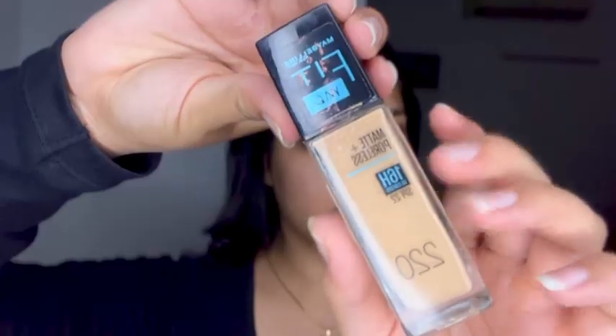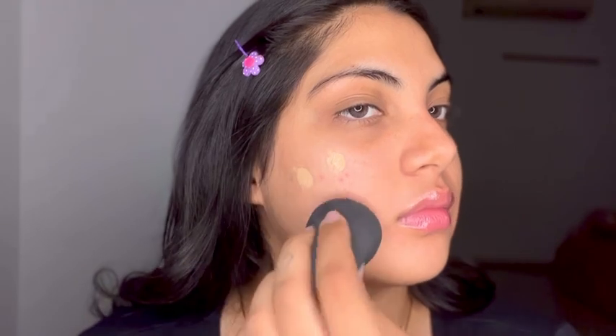Starting with foundation — this is the Maybelline Fit Me foundation in 220. I'm just gonna spread it all over my face, especially the neck region. It is very important, please cover your neck, otherwise it just looks really weird and uneven. Now I'm just blending it all out really nicely.